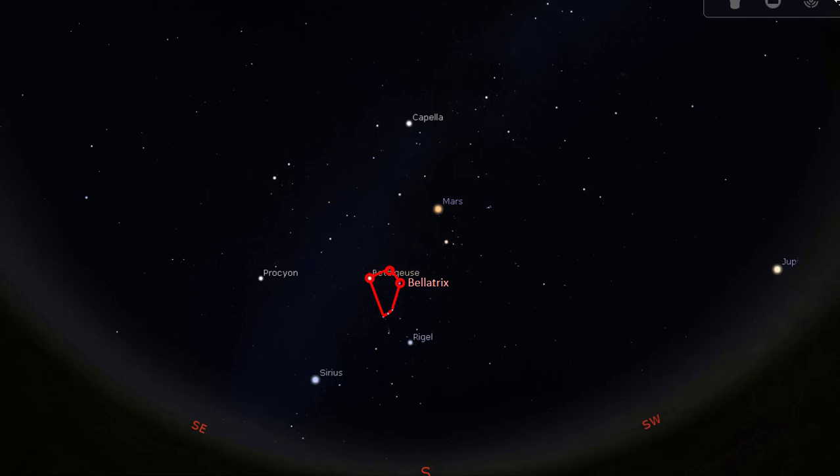Nearly a similar distance from the belt on the lower side are two stars, one on the left and another on the right. The one on the right is Rigel, the brightest star in the constellation Orion. It is a blue-white supergiant located about 860 light years away. The other one on the left is Saiph. Together, they form the knees of the Hunter. With these two stars, we have the lower part of our Hunter's body.